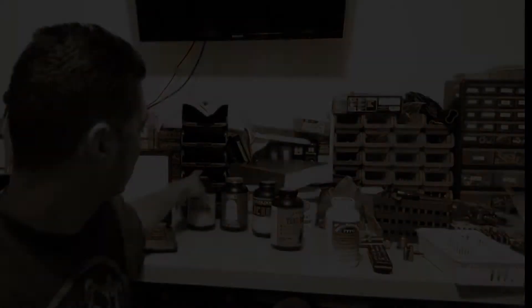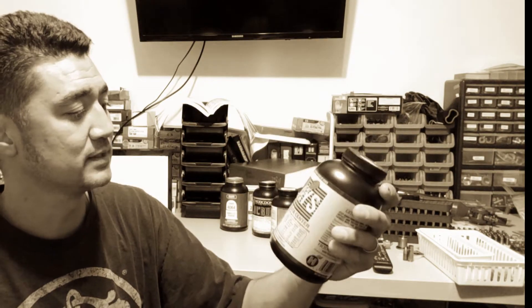Next, take a fast burning pistol powder — Clays — which is number 11 on the Hodgdon powder burn rate list.